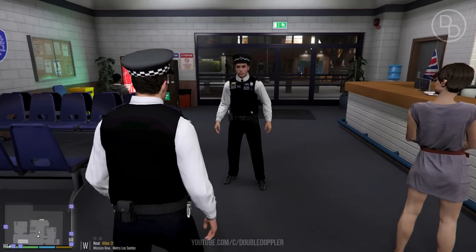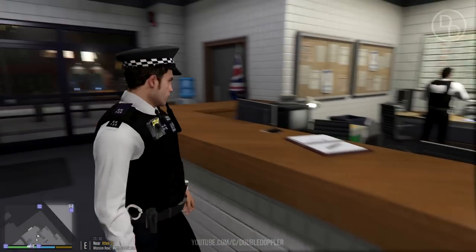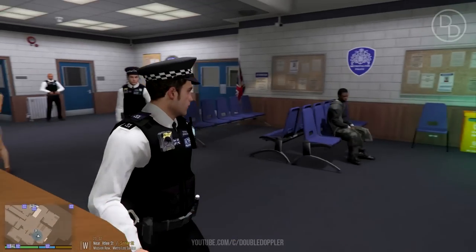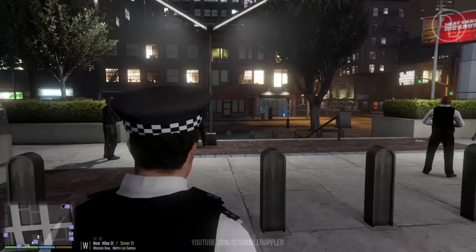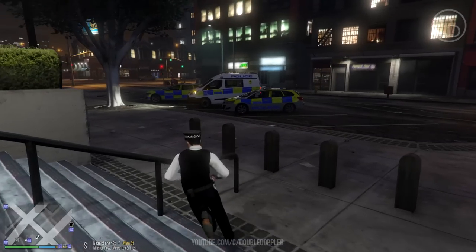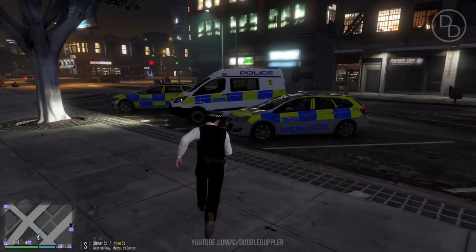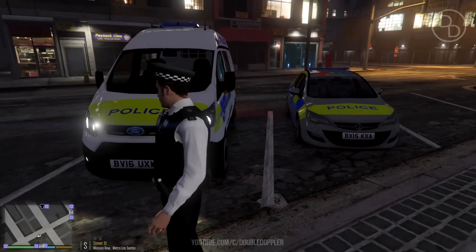Welcome back to another GTA 5 LSPDFR video. I'm going to sign myself on patrol right now. We're taking a spin in a vehicle we haven't used for a very long time - almost a year now. You might have seen it from the thumbnail. We are driving this Ford Transit custom van tonight. You're watching in the day, but I'm recording this at night.